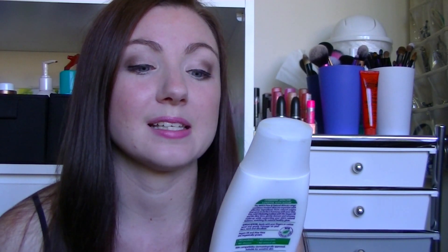The next product is the Nivea Pure Natural Cleansing Lotion. I was also sent this product to trial from beautyheaven.com.au, and I did really like this, but I'm currently using another cleanser as I've got a couple to trial. So I probably would repurchase this — it was quite nice.